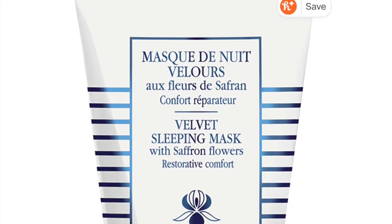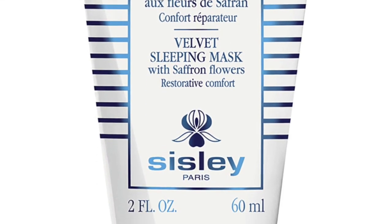I also have a rather deluxe sample size of the Sisley velvet mask. I'm bringing that along because I really do love it. That's the cream I'm thinking of trying out — it has saffron flowers in it, just seems really nourishing. If it's anything like the sleep mask, I love the sleep mask. My skin loves it — really nourishing.